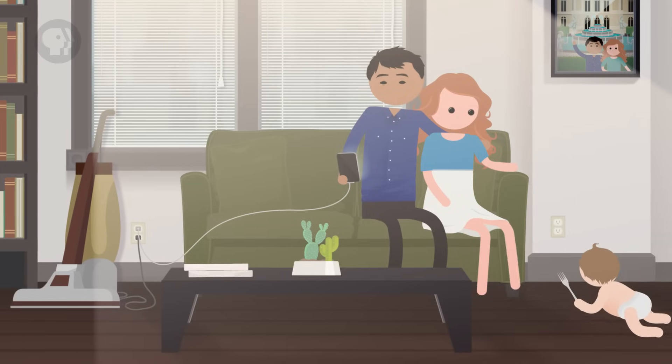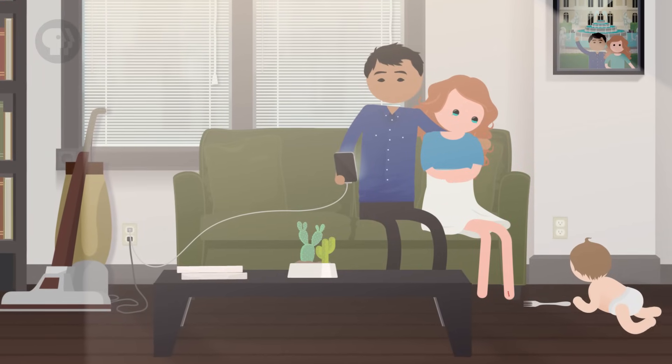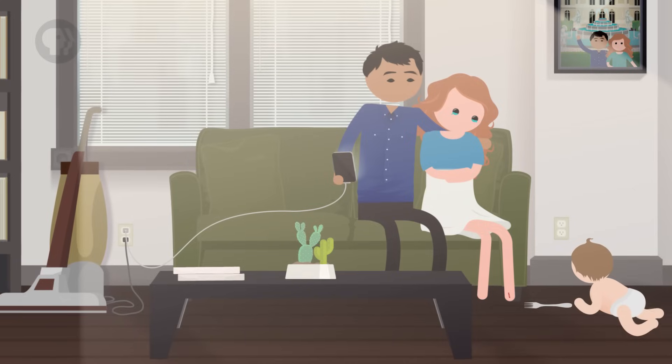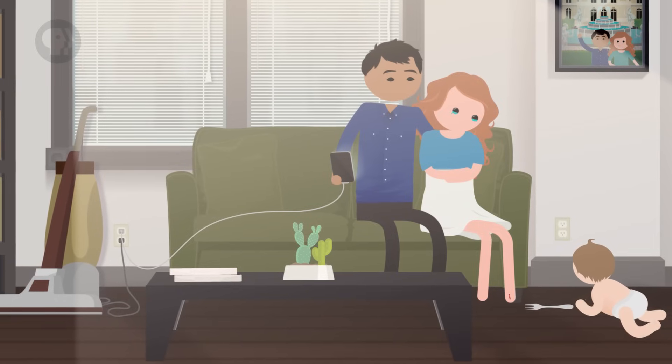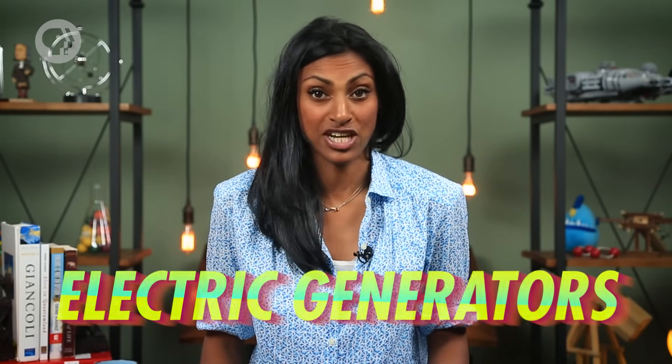Wherever you are right now, there's probably an electrical outlet within easy reach. Whether you want to vacuum the living room or recharge your phone, all you have to do is plug into the wall and, bam, instant access to electricity. But have you ever wondered how all of that electrical power gets to your house, school or office in the first place? There are lots of steps, but two of the most important ones involve electric generators and transformers, and both of these devices work because of a concept we introduced last time – induction.